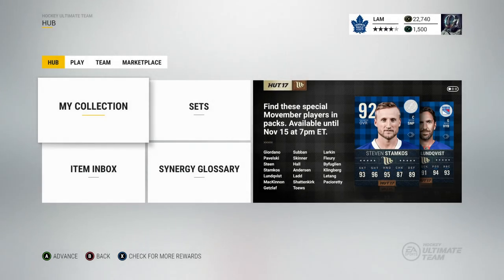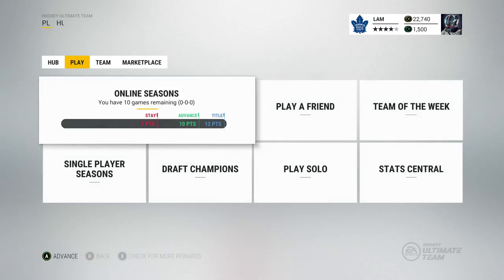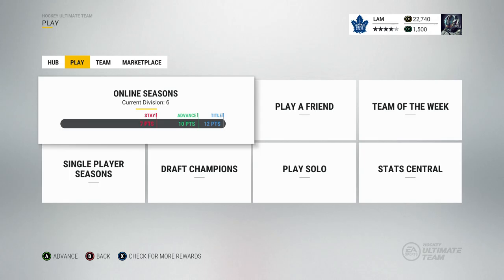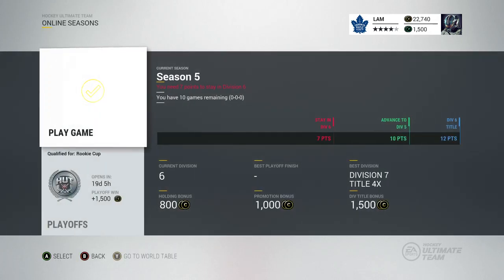Hey guys, welcome back to another video. Today I'm bringing you episode number nine of HUT Roulette. In the last video we ended off with a six-game win streak and we're trying to bring it up to a seventh and eighth win this episode. We just entered into division six so it might be a little bit harder.